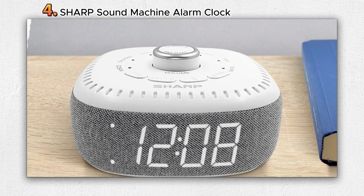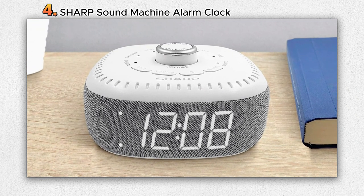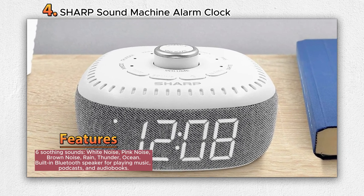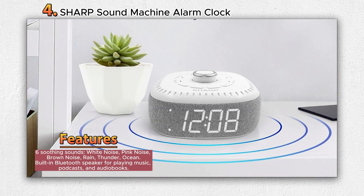Number 4: Sharp Sound Machine Alarm Clock. The Sharp Sound Machine Alarm Clock presents an innovative solution that combines a soothing sound machine, an easy-to-use digital alarm clock, and a built-in Bluetooth speaker, all elegantly packaged in a compact design.